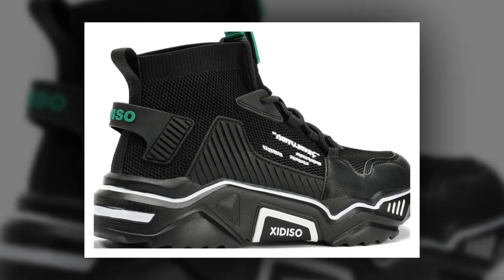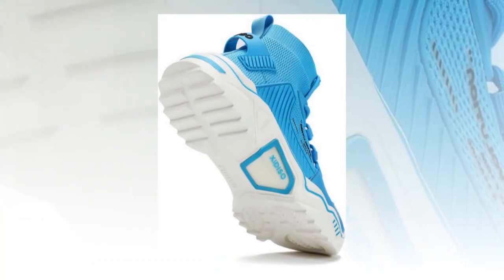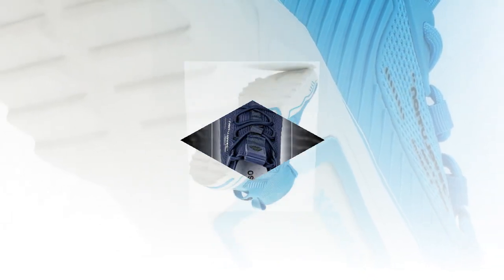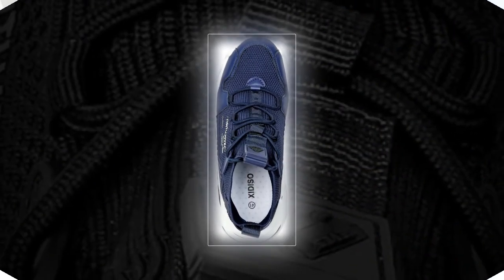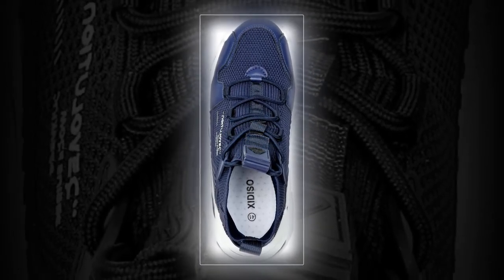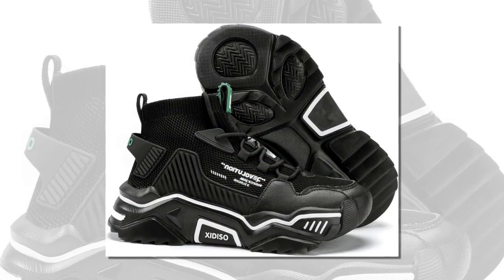Now let's discuss some key features. First, the sock-like ankle design — one of my favorite features. It's made from an elastic textile that hugs your ankle comfortably without feeling tight. Not only does this add a stylish look, but it also provides extra support around your ankle. You don't even have to worry about tying the laces too tight because the elastic does the job for you.